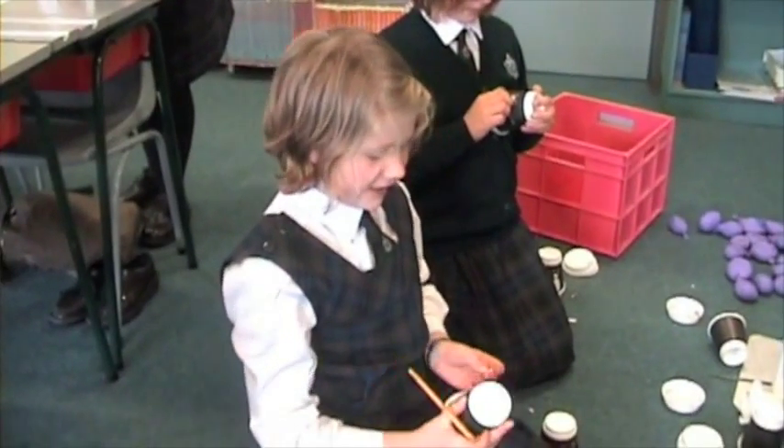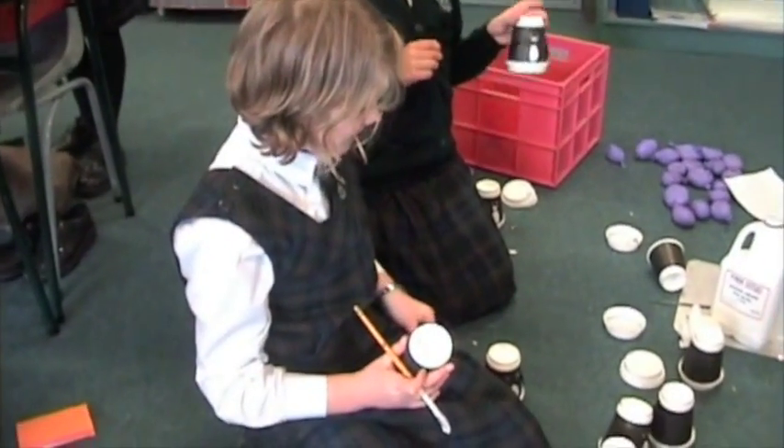We are making penguin money boxes and this is how it works — there's a little slot there and you put money in.